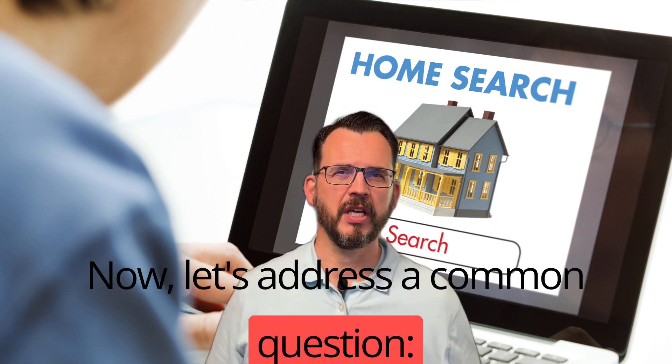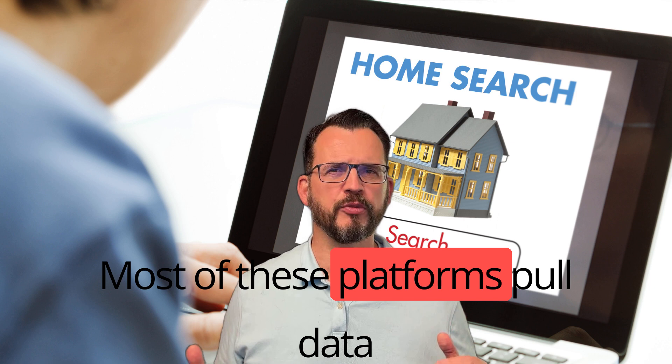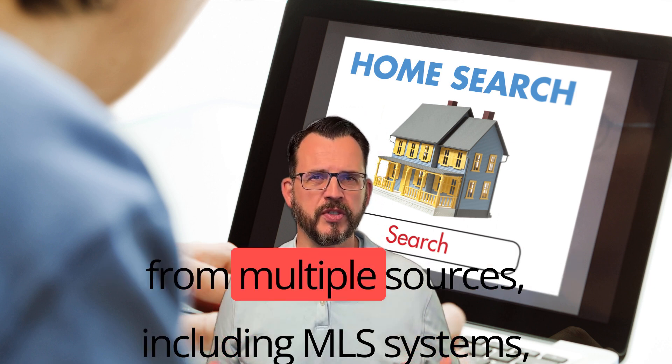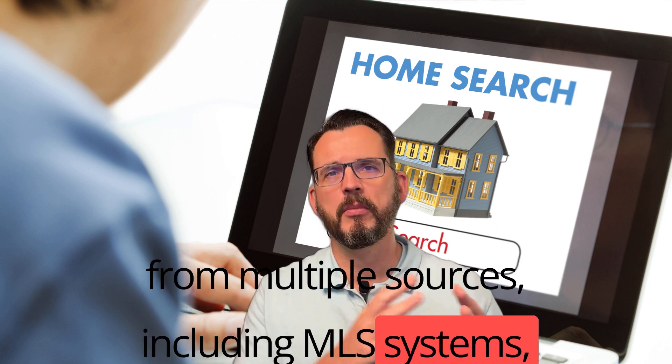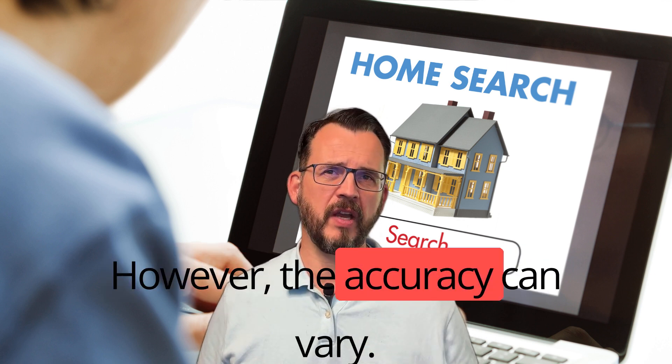Now, let's address a common question: how do these websites obtain their data? Most of these platforms pull data from multiple sources, including MLS systems, public records, and direct listings. However, the accuracy can vary.